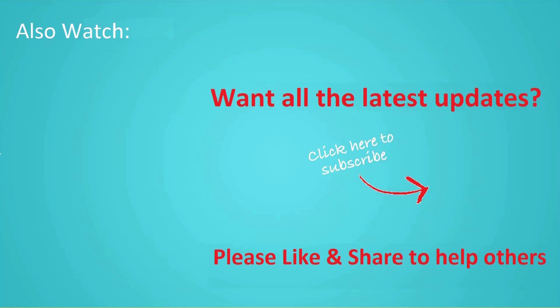Thanks for watching this video. Don't forget to hit the like button below the video and share it with your friends. If you want to see more videos like this, click Subscribe and join us.